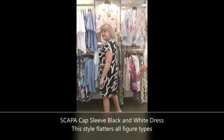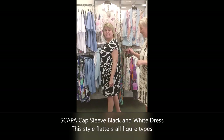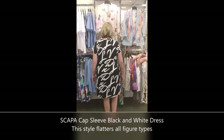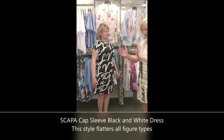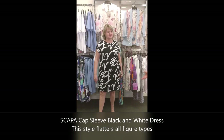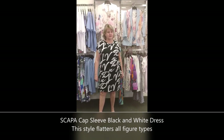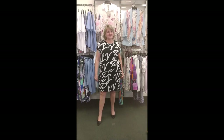Carol, how tall are you? Five-four-ish — we're about the same, Carol and I. Just turn quickly so you can see it just skims the body without being too tight. Very flattering dress, perfect for work, and also dress it up — this might be nice for your wedding or heading off to France this summer.